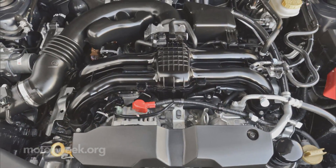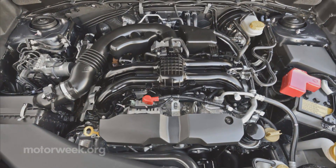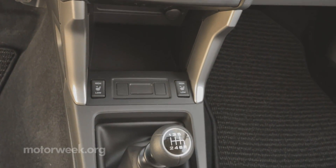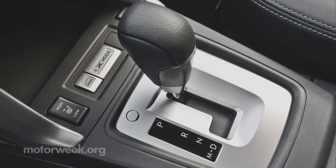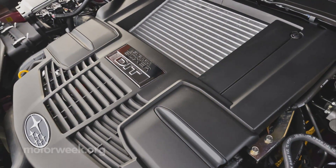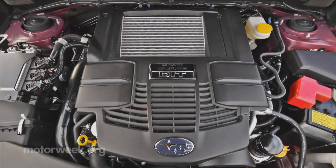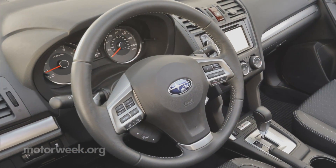The carryover 2.5-liter four-cylinder Boxer still serves as base engine, rated at 170 horsepower. Base transmission is an all-new six-speed manual, though a CVT automatic replaces last year's four-speed. More exciting and also all-new is the Forester XT's two-liter turbocharged Boxer 4, pumping out 250 horsepower and mated to a high-torque paddle-shift CVT.